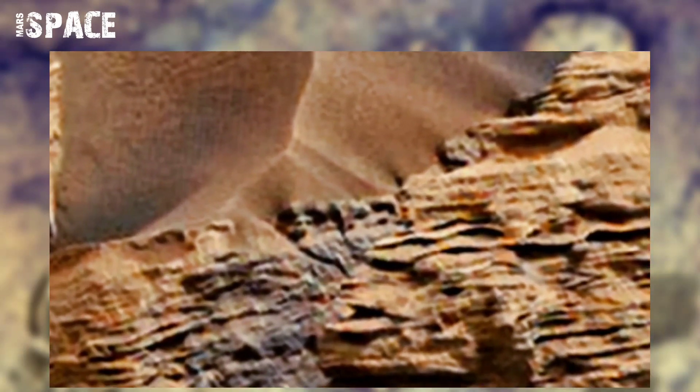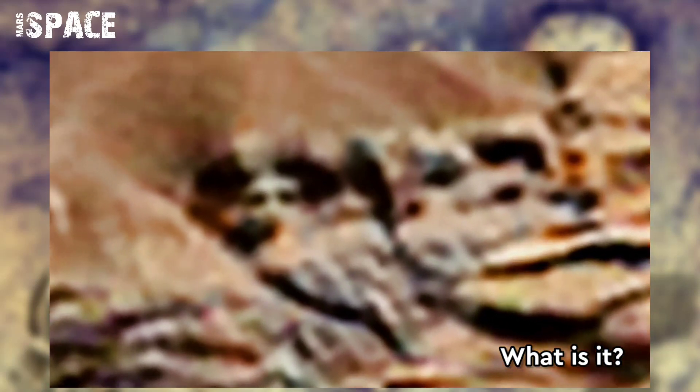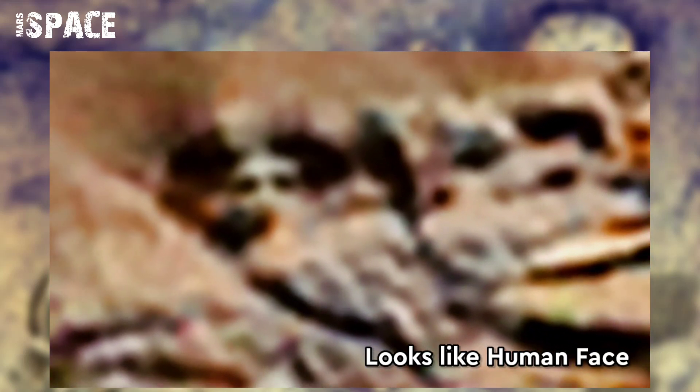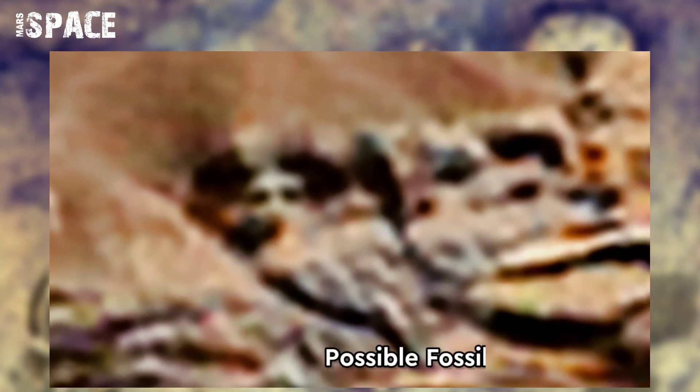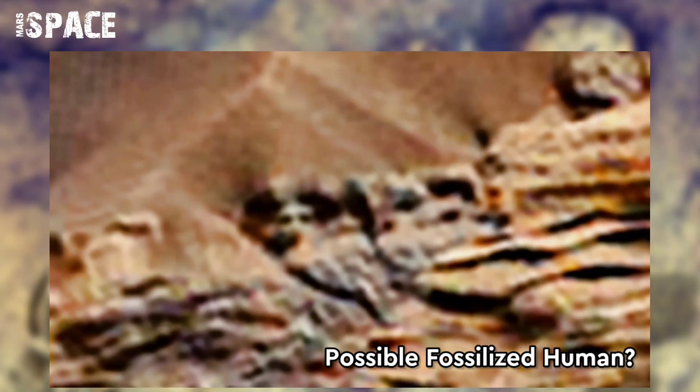Watch it in close-up. What is it? If you watch closely, you can feel the shape of a humanoid face. Here is a clear face cut — it looks like a human's face. Possible fossilized human on Mars, or just a rock formation? What do you think? Let me know in the comments below.